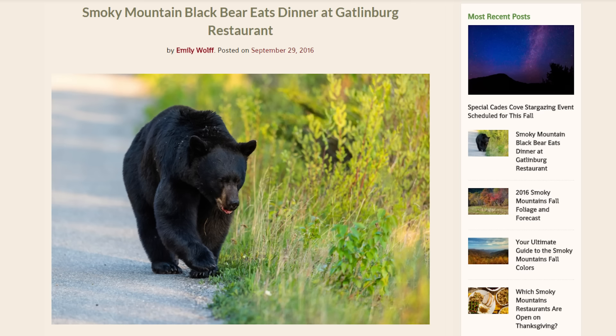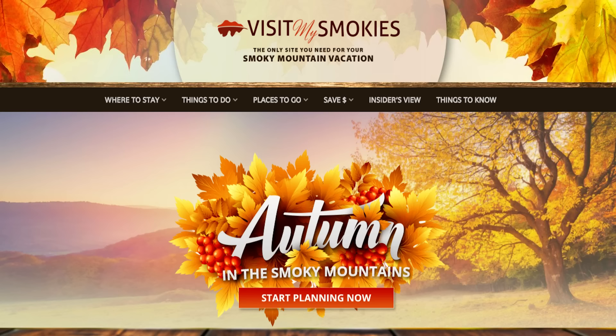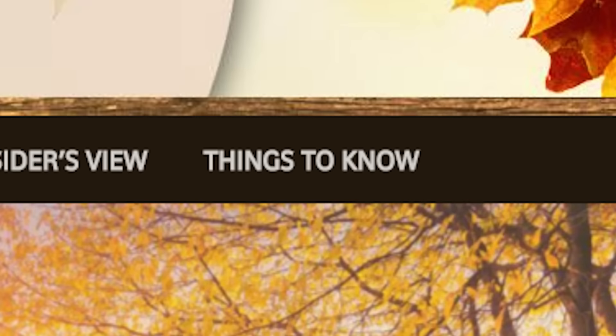Stop me if you've heard this one before. A bear walks into a steakhouse — actually, the bear walks onto the patio at Howard's Steakhouse in Gatlinburg. And it ended without incident, although not without some onion rings. And of course, some of the diners were taking videos. If you want to see that video, you need to visit our story in the Things to Know section of VisitMySmokies.com.